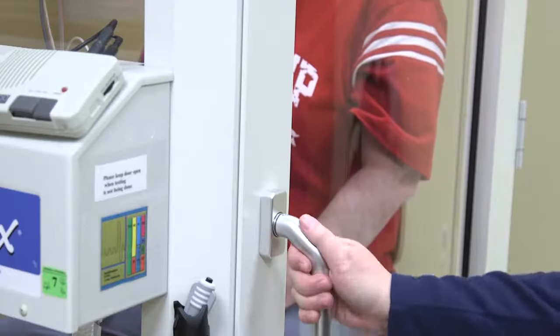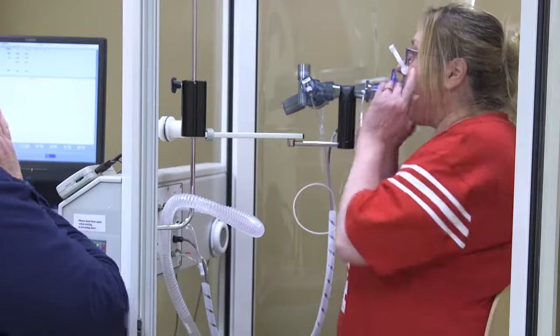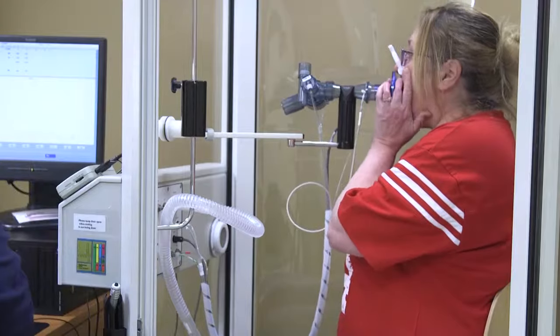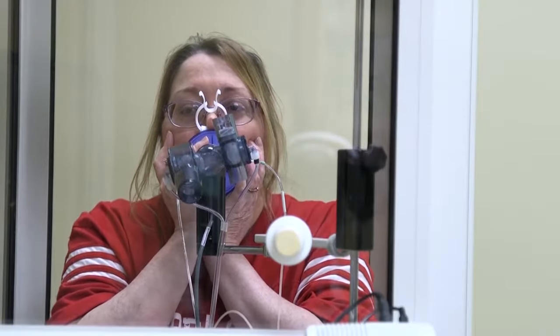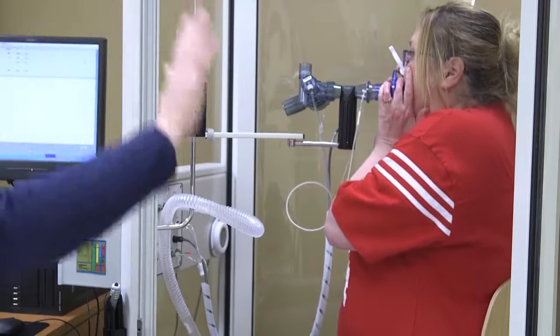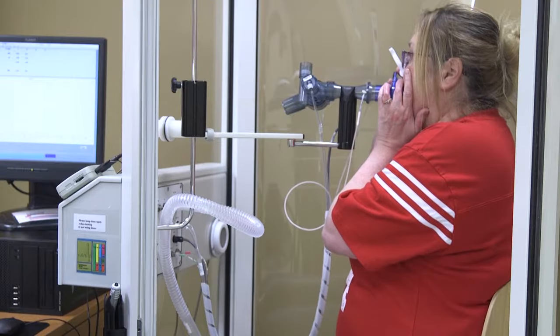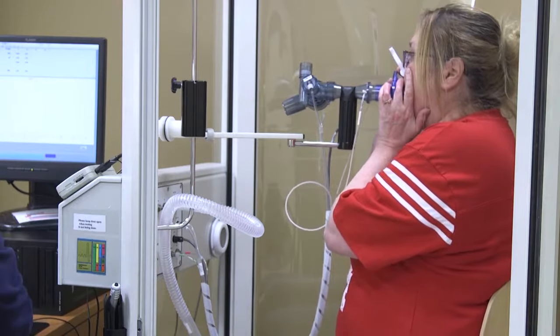The second part of the test can be done with the door open. You will start with the nose clips and your mouth around the mouthpiece, take a few normal breaths, then slowly exhale all of your air. You will then take in a slow deep breath and exhale it back out again. You will be asked to do this at least two more times.